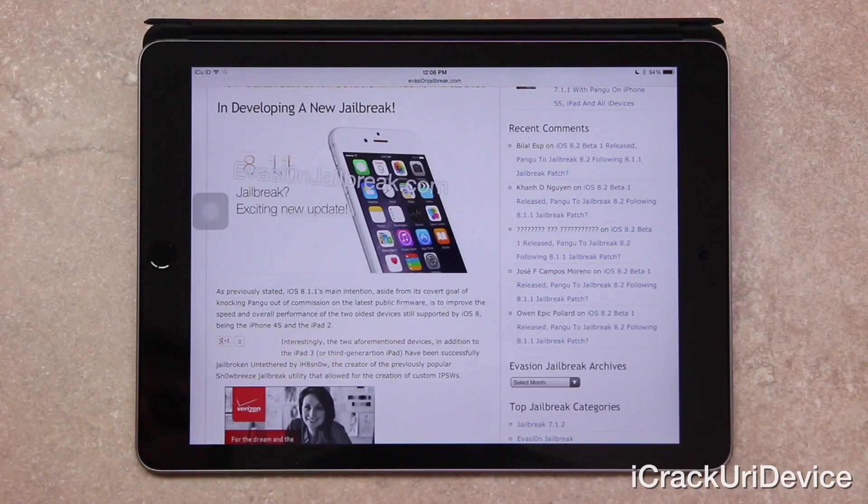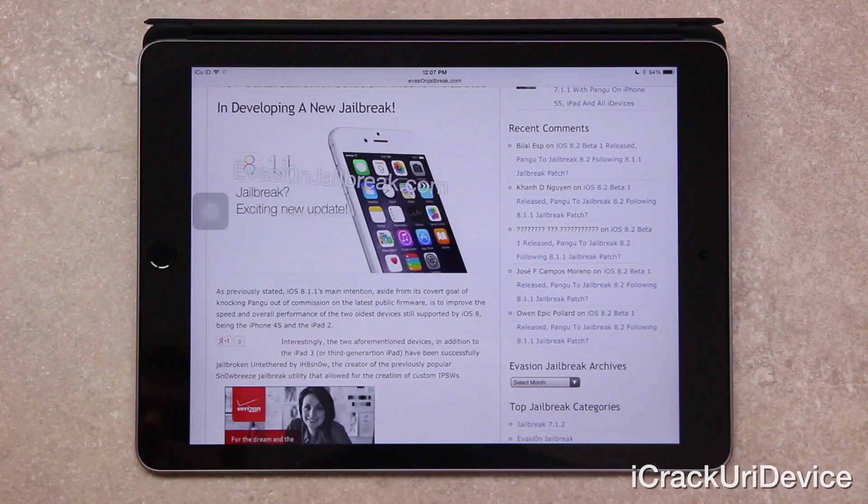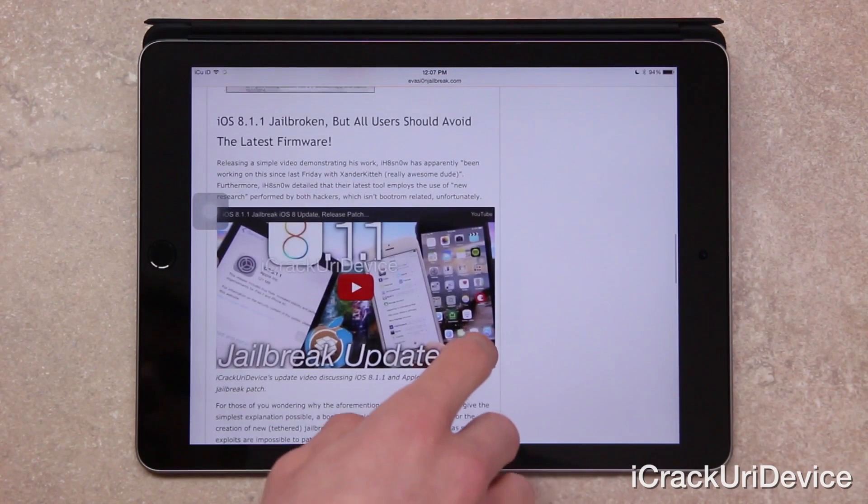So as previously stated, iOS 8.1.1's main intention, aside from its covert goal of knocking Pangu out of commission on the latest public firmware, is to improve the speed and overall performance of the two oldest devices still supported by iOS 8, being the iPhone 4S and iPad 2. And interestingly, the two aforementioned devices — in addition to the iPad 3, or third generation iPad — have been successfully jailbroken untethered by iHateSnow, the creator of the previously popular SnowBreeze jailbreak utility that allowed for the creation of custom IPSWs.